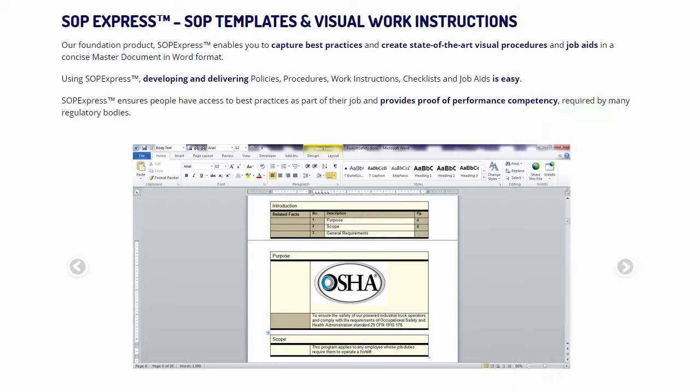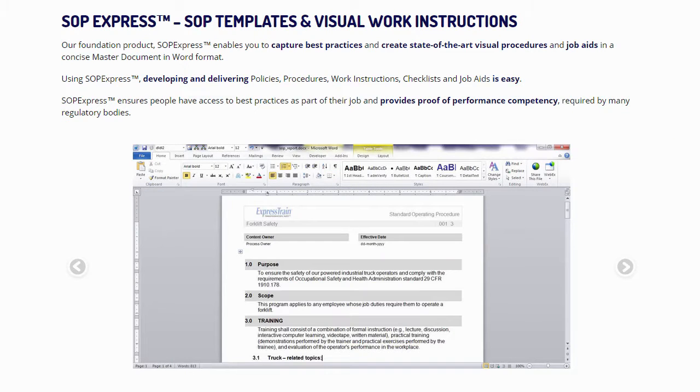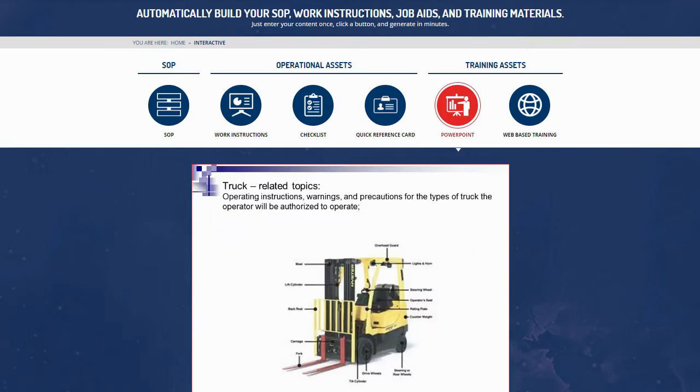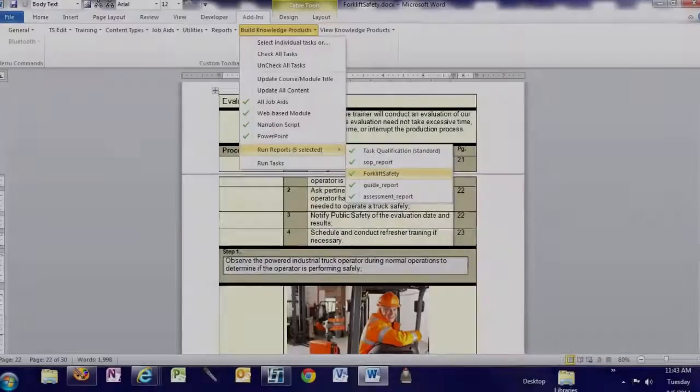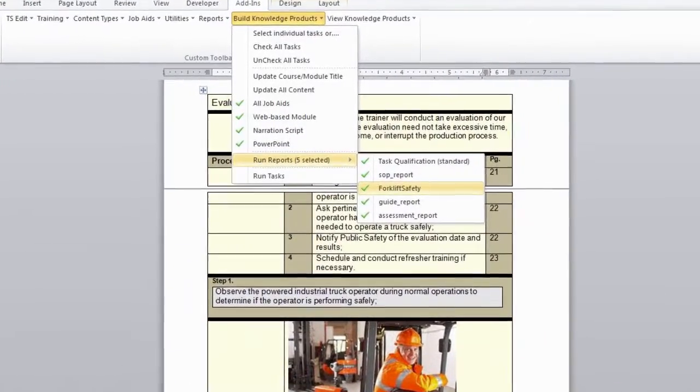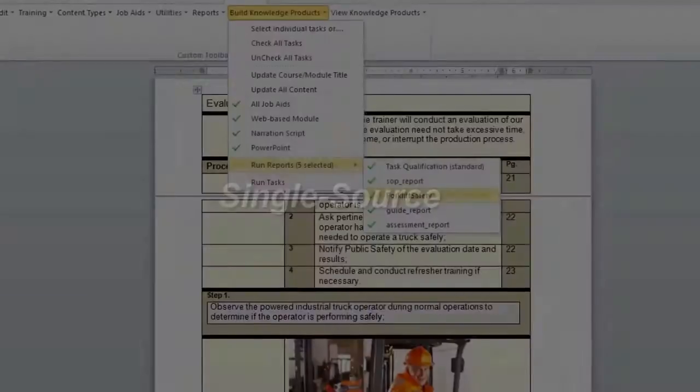With SOP Express, you'll be able to rapidly author SOPs and let our software build all of the training and support material for you in minutes. SOP Express breaks it down for you simply and shows you step-by-step how to write the SOPs and input related content into a single source document.